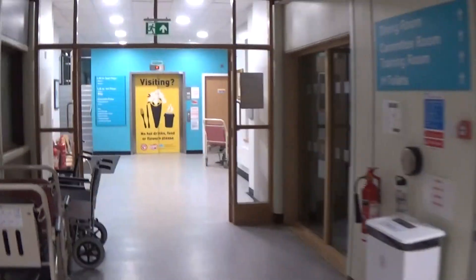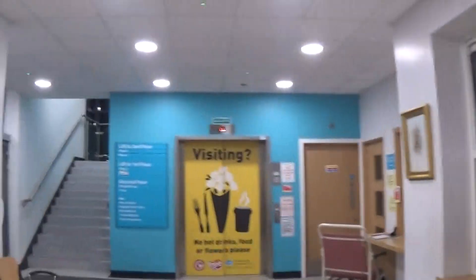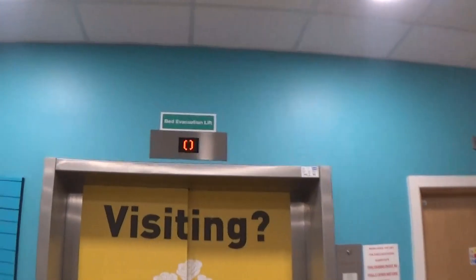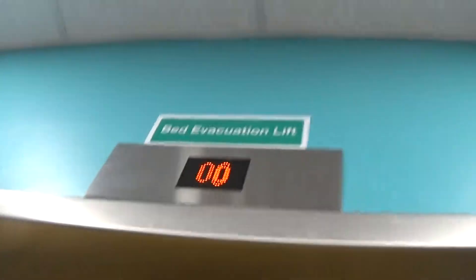Let's go to another elevator, which is a Kone MonoSpace. Here she is, she's still waiting. Here's the floor directory. This is the hospital-sized elevator. Here we go.